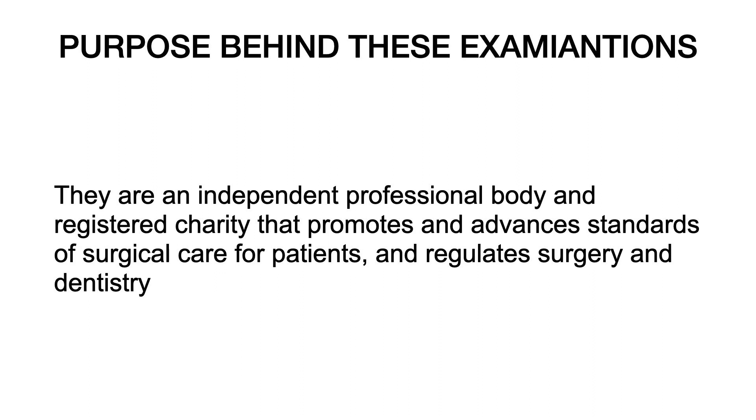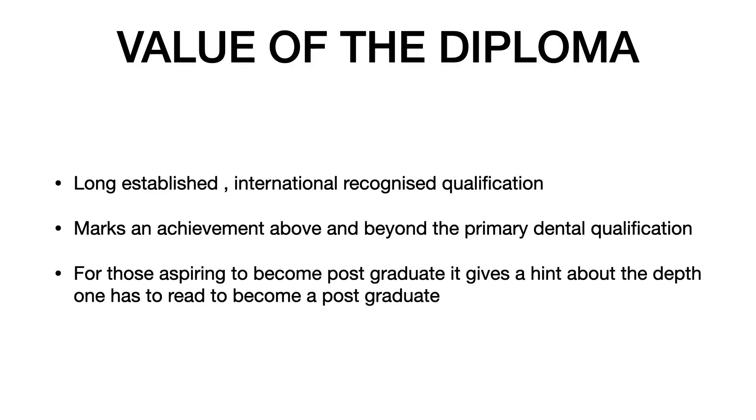What is the purpose behind these examinations? The Royal College of Surgeons is an independent professional body and a registered charity that promotes and advances standards of surgical care for patients, and regulates surgery and dentistry. These are not license exams - clearing the RCS or MFDS examinations does not give you the right to practice in any particular country.